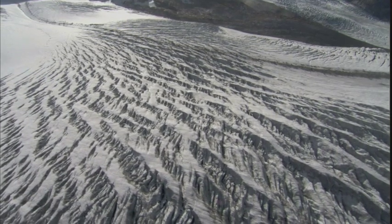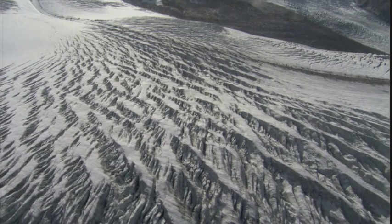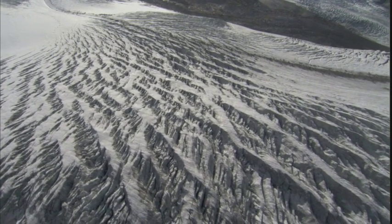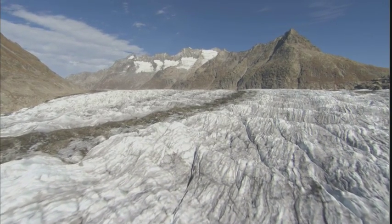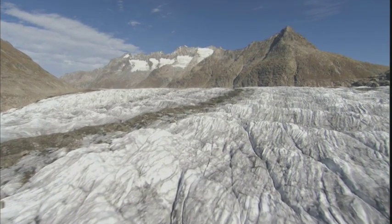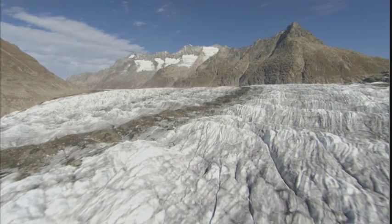In today's mild temperatures, glacial advance is kept in check by glacial melting. But if global temperatures were to drop by just a few degrees for a long period, then the glaciers would grind slowly forward and the Earth would enter another ice age.